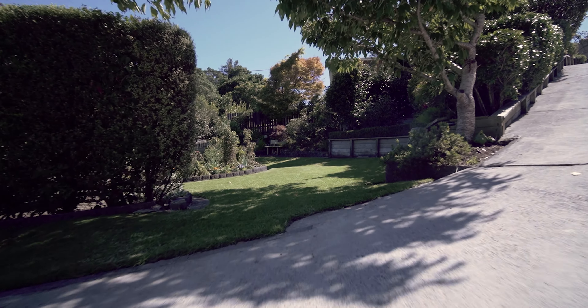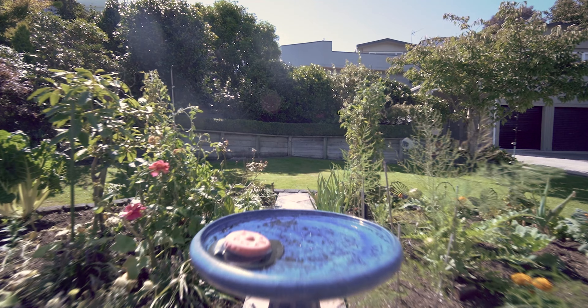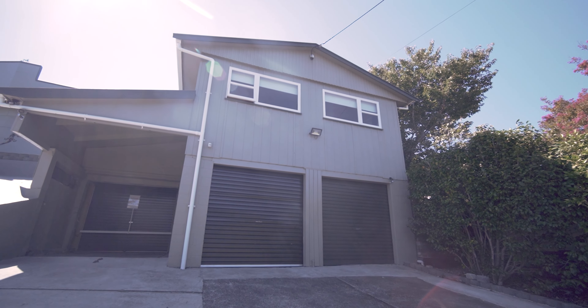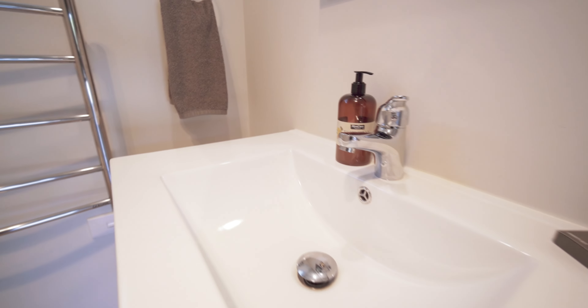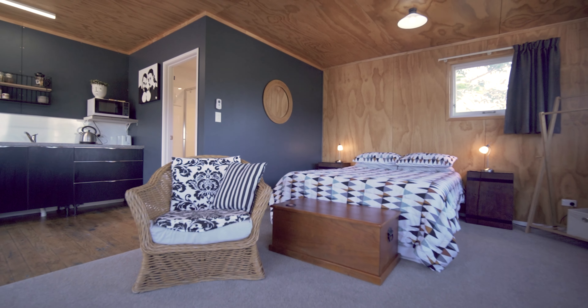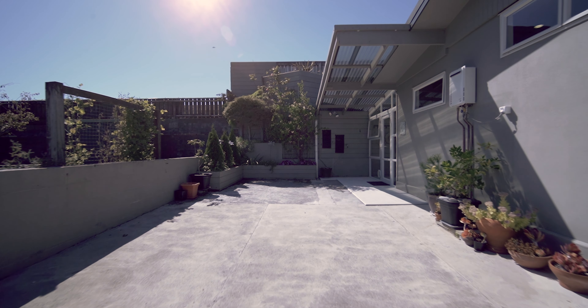The double garage plus carport means the keen hobbyist will have plenty of space for the toys. The addition of the self-contained studio is the showstopper for this property — currently used as a successful Airbnb, this space could also be the independence your teenagers have been looking for.